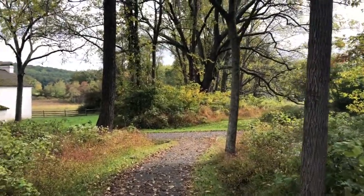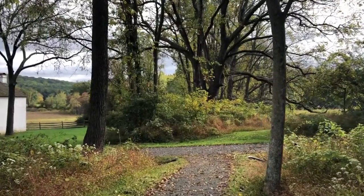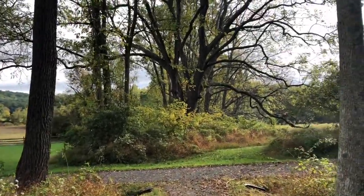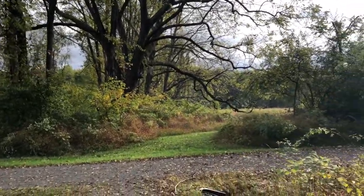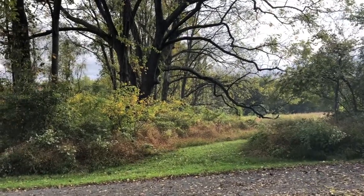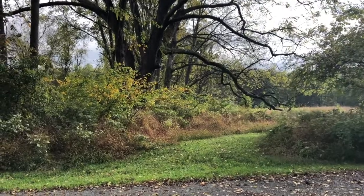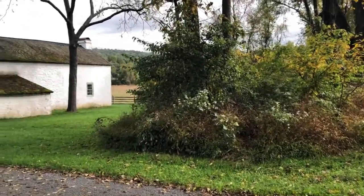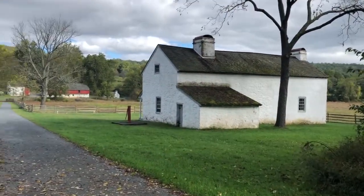This site was used during the American Revolution, when Britain was trying to put the clamp down on the colonists. A lot of cannonballs and other war machinery ended up being made here to support the revolution.